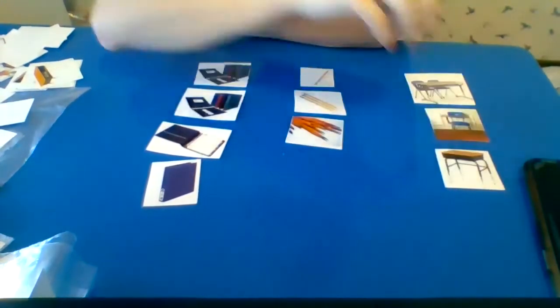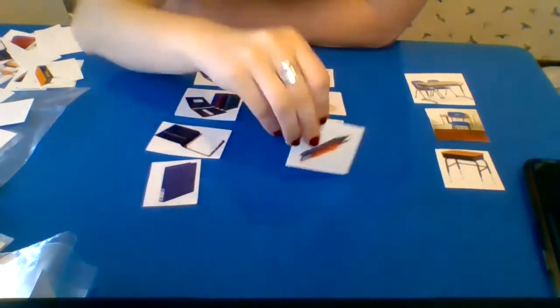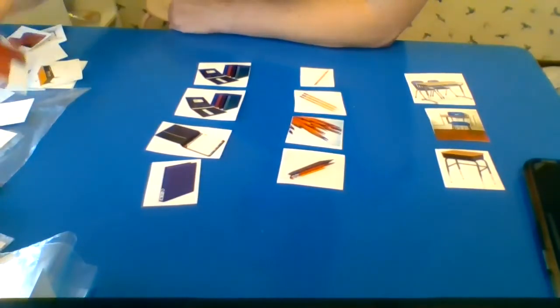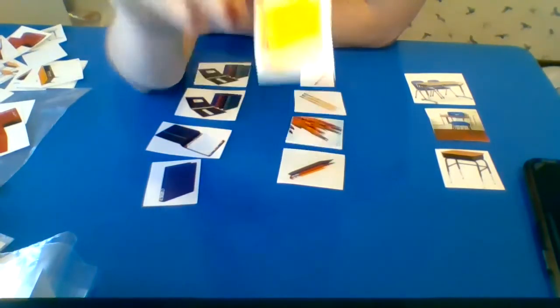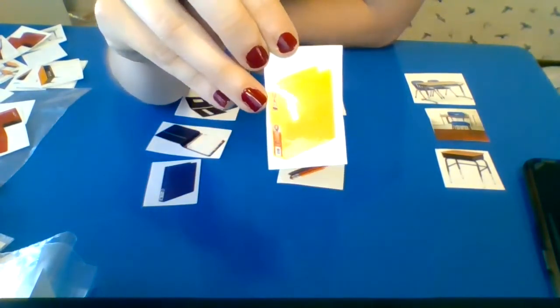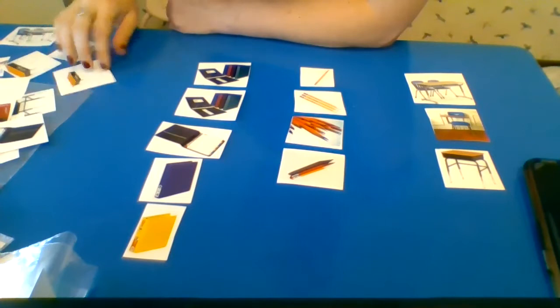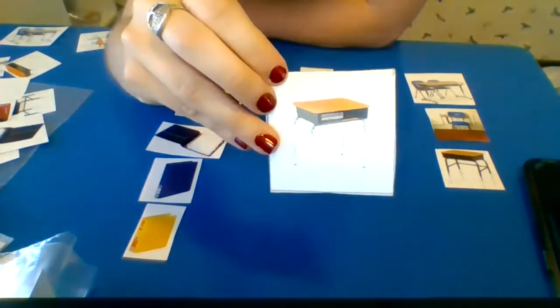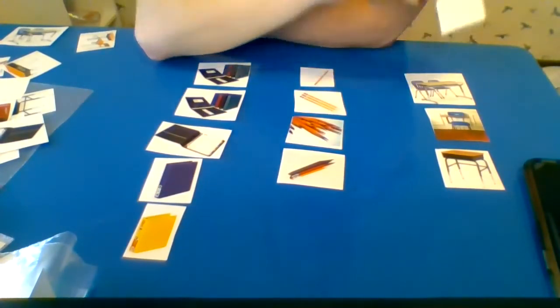This is a desk. What is it? Is this a binder, pencil, or desk? This is a pencil — good job thinking and working, my friends! What is it? Is this a binder, a pencil, or a desk? This is a binder.